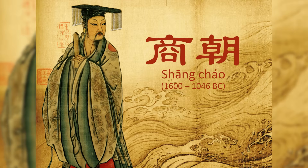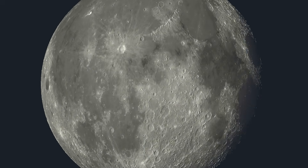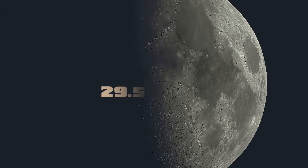Chinese people have been using a lunar calendar for as long as there have been written records. Back in the Shang Dynasty, about 3500 years ago, they had already figured out that a full lunar cycle — which goes from New Moon through all the lunar phases and then back to New Moon — lasted 29.5 days, and they were using these as months to plan their time.